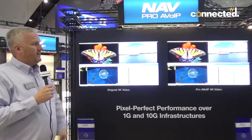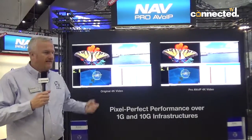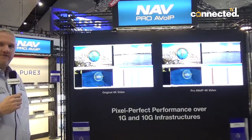On this stand we've got an original source and a decoded source for a quality comparison, so people can look at the detail between the two and see that it's visually lossless — you won't pick up any actual artifacts. Over on the stand behind me we've got an overview of all the different products.